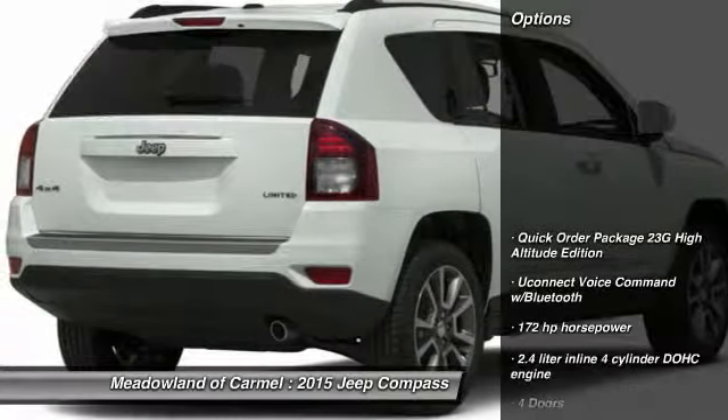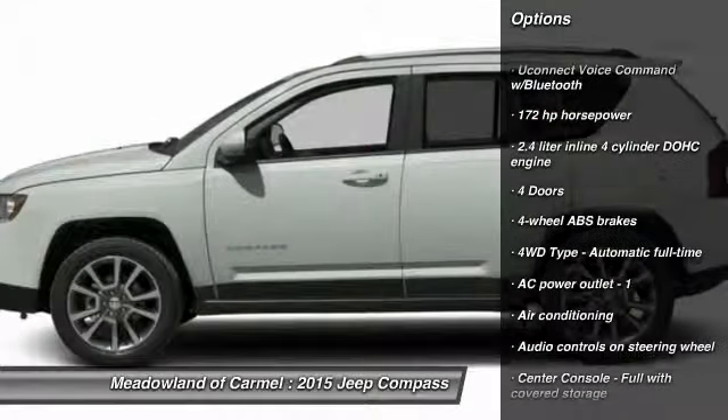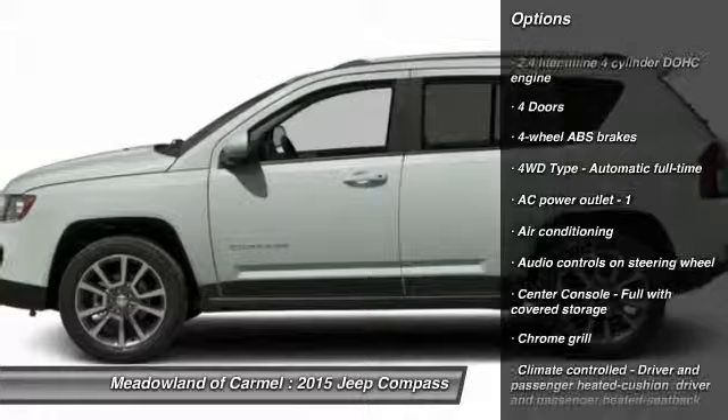Here are some of this vehicle's great options: traction control, power steering, front air conditioning, cruise control, and passenger airbag.